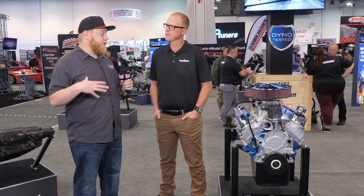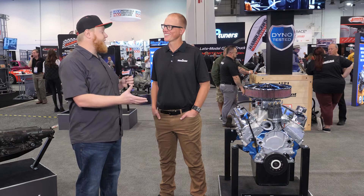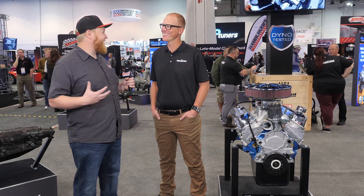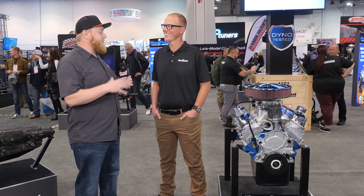You guys have quite the lineup and I'm sure people are going to appreciate your new block. With all the features built into it, that thing is ready for some abuse — and you know, that's one thing we don't like to do is break parts. Now, you want to tell us a little bit about the different engine packages you offer?